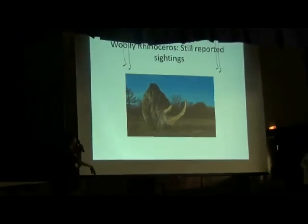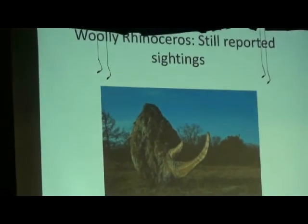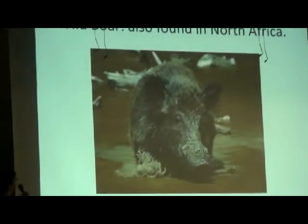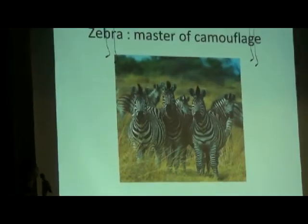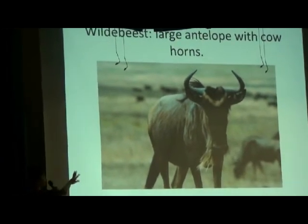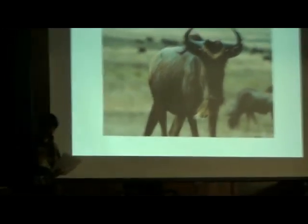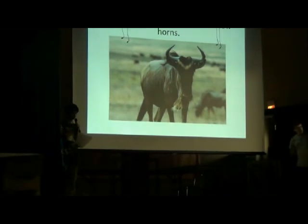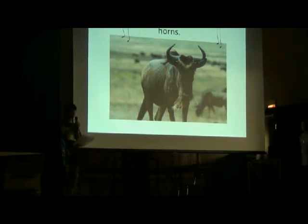These are the animals that spotted hyenas actually hunt now: Przewalski's horse, woolly rhinoceros, wild boar, fallow deer, zebra, wildebeest. Spotted hyenas primarily hunt these animals more than others, such as gnus, gazelles, goats, sheep, gerenuk (which are a type of antelope), pangolins (which are kind of like an armadillo-type animal), pythons, and cattle.